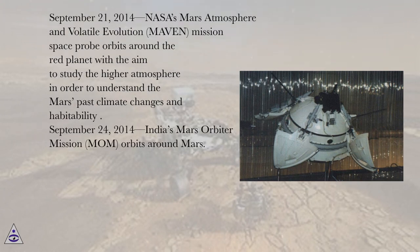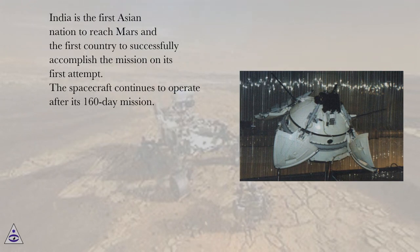September 21, 2014, NASA's Mars Atmosphere and Volatile Evolution (MAVEN) mission space probe orbits around the Red Planet with the aim to study the higher atmosphere in order to understand Mars' past climate changes and habitability. September 24, 2014, India's Mars Orbiter Mission (MOM) orbits around Mars. India is the first Asian nation to reach Mars and the first country to successfully accomplish the mission on its first attempt. The spacecraft continues to operate after its 160-day mission.